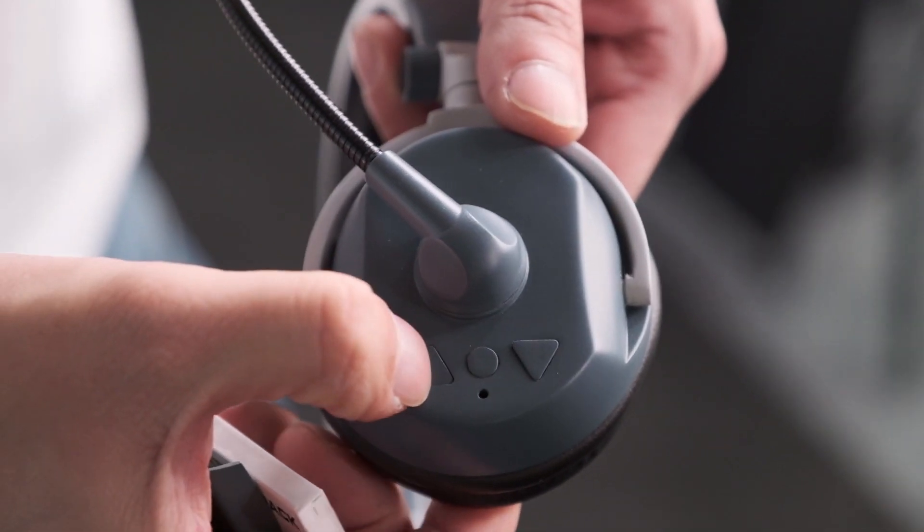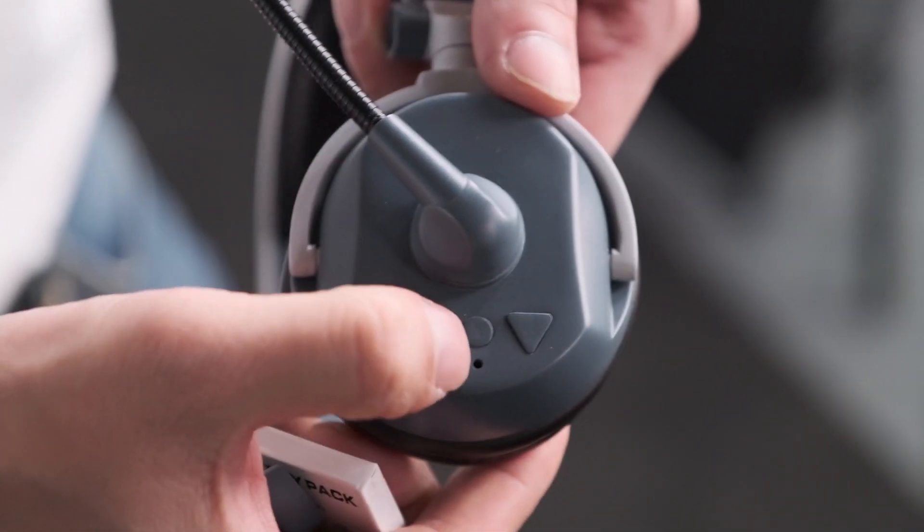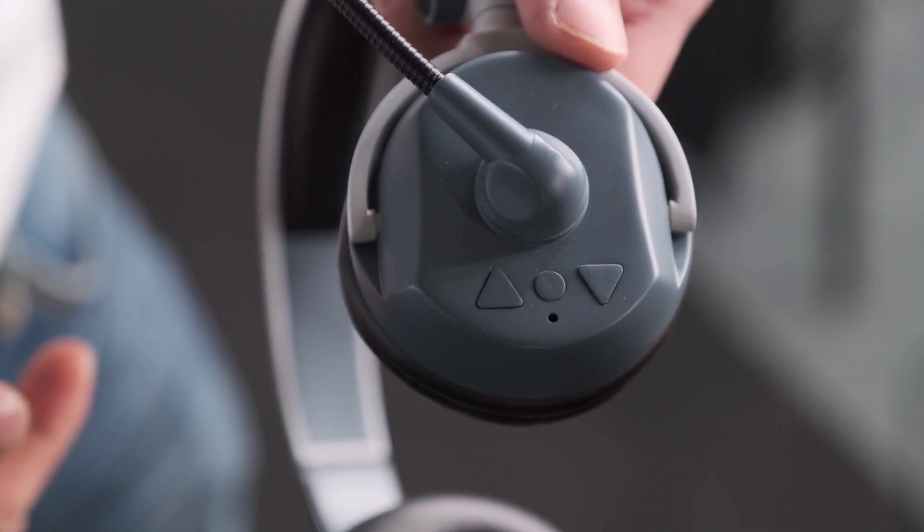Devices like this already exist in the market — what is your unique selling point? This headset comes as a standard kit of four pieces: one master and three slaves. The transmission distance is about 300 meters. Customers can also choose between dual ear and single ear options.